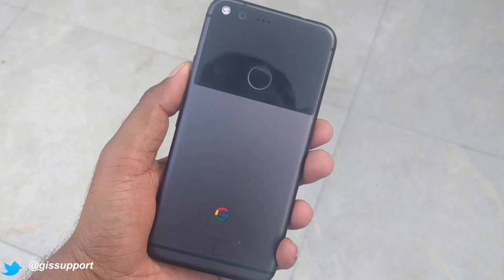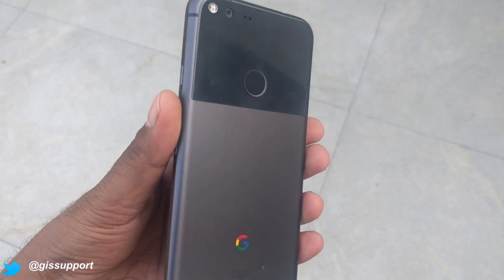Hey guys, welcome back! This is another episode of 'What's on My Android,' where each month I show you guys what I'm carrying on my phone. Right now this is my Google Pixel XL. We'll see what kind of cases, tempered glasses, and skins I use, and what kind of applications I'm running. Let's go and check it out, starting from outside.